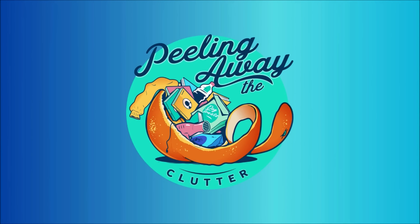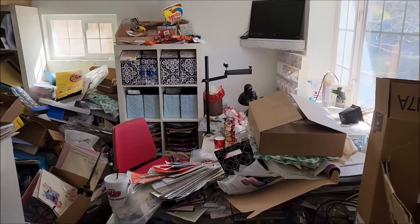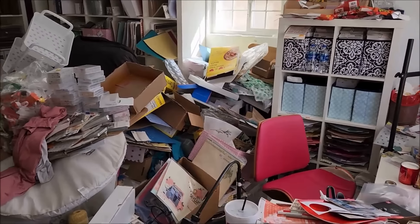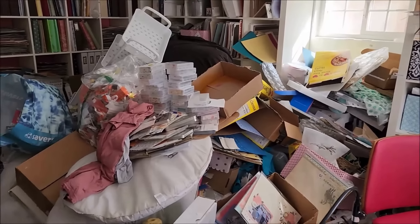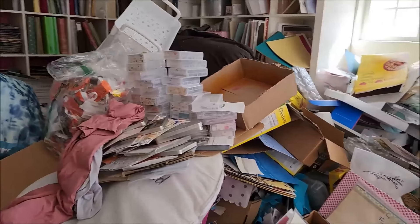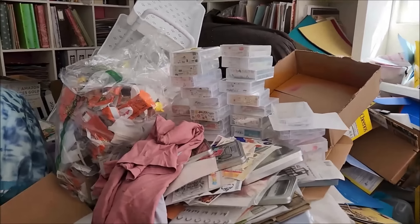I am on a mission to declutter my house and we are going to get started in the scrapbook room, which I call the scrap room for short. I have been scrapbooking for 30 plus years.